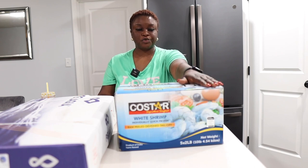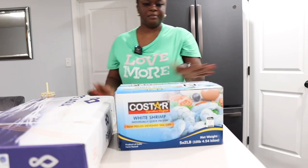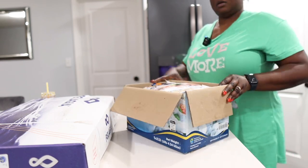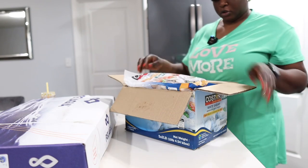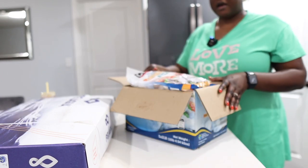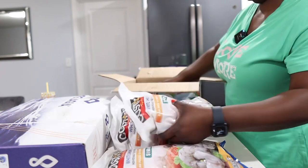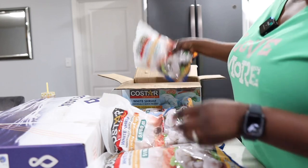This right here is my shrimp — I ran out of shrimp. Let me get a knife so I can cut it open. They come packed individually. So these are the individual packs — they're two pounds each and I think I have five packs in here. Yep, five packs right here. I'm just gonna put those in the freezer like that.